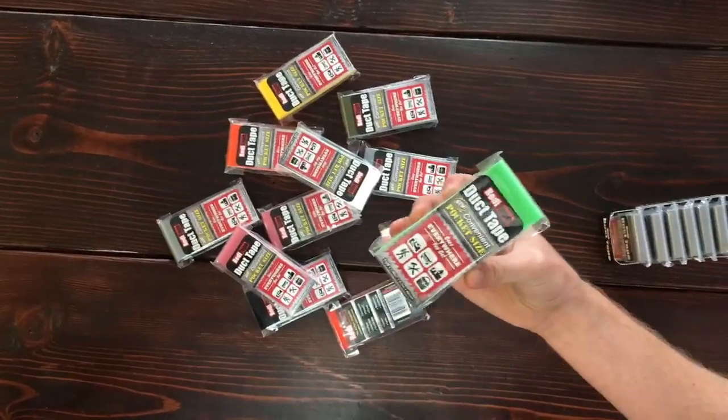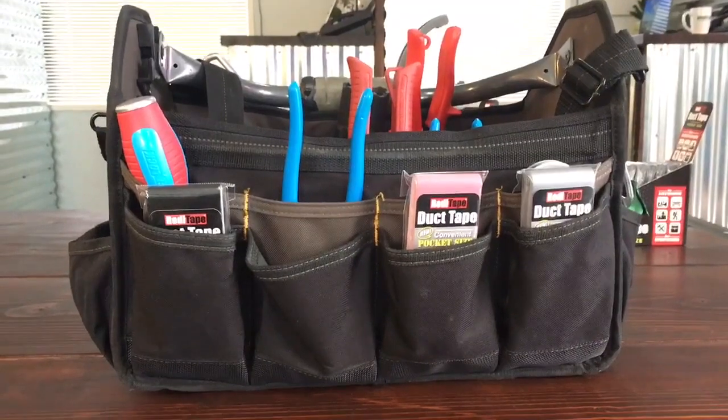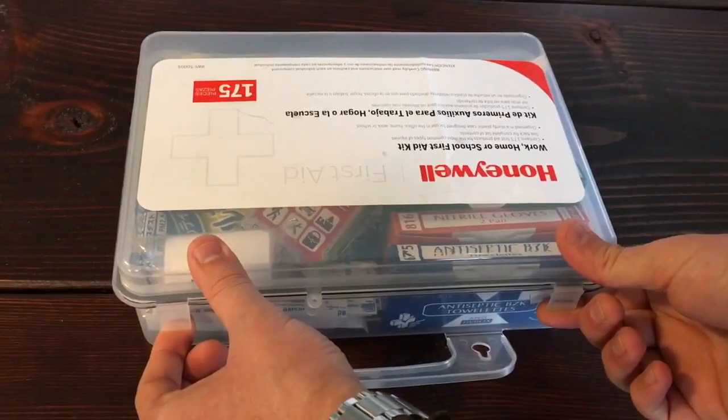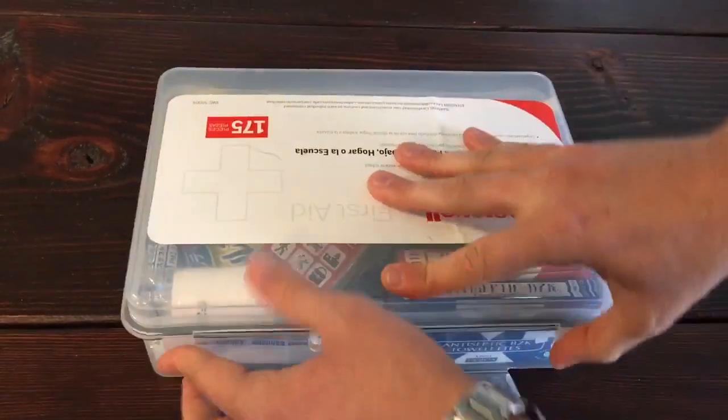One of the great features about this duct tape is all the fun and unique colors it comes in. With ReadyTape being the pack-up-and-go-anywhere style duct tape, it fits conveniently in a tool bag pocket, first aid kit, purse — pretty much anywhere you need to go, ReadyTape is ready for you.